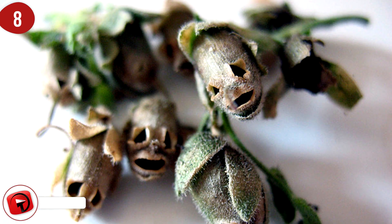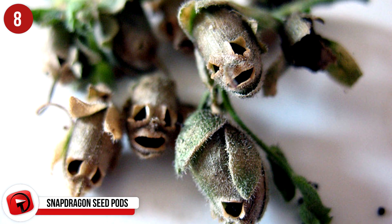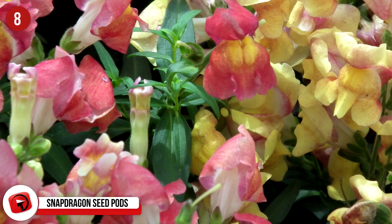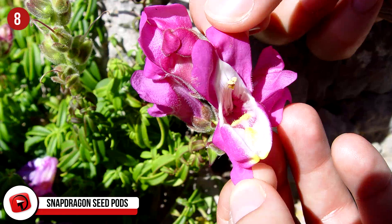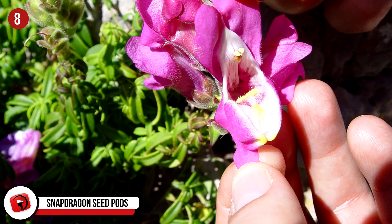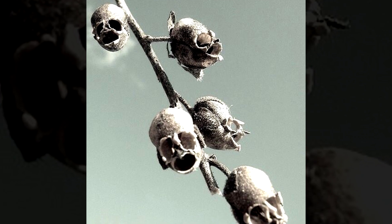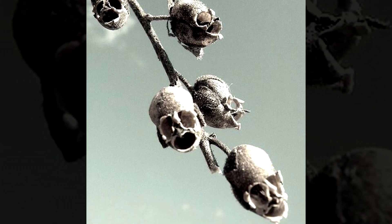8. Snapdragon Seed Pods, also known as dragon's skull. The Snapdragon has been a really popular plant for gardens for many years now, and the name comes from the resemblance of the flower to the head of a dragon. When you squeeze the flower laterally, the dragon opens and closes its mouth, and honestly, it's a whole lot of fun.